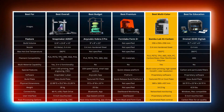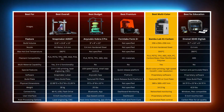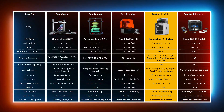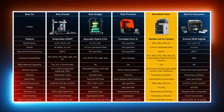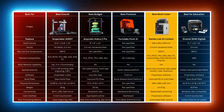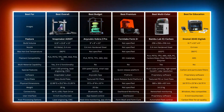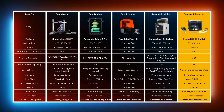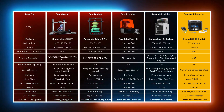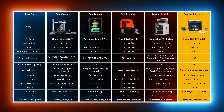The Bambu Lab X1 Carbon is unique for users who need multi-material and multi-color capabilities, such as architects or product designers who want to showcase detailed prototypes with color accuracy — its high-speed Core XY technology and lidar resolution make it a solid choice for high-quality and complex prints. The Dremel 3D45 is best for educational settings where ease of use and safety are priorities, with its fully-enclosed design and intuitive interface making it excellent for schools or workshops.